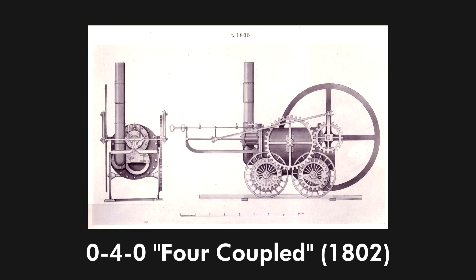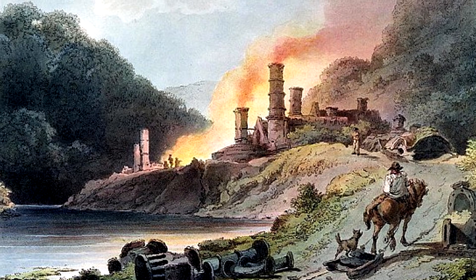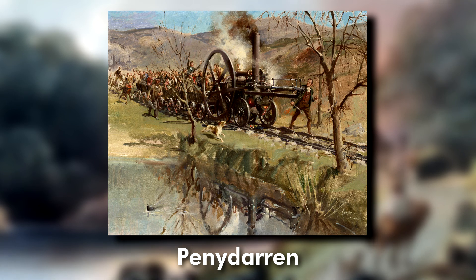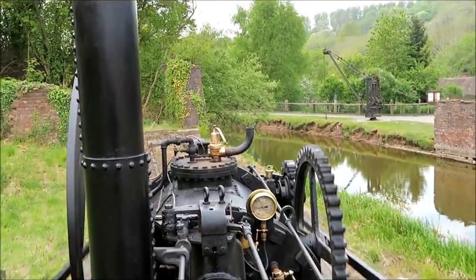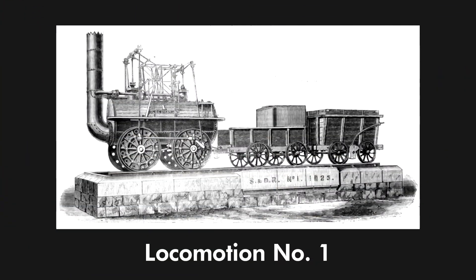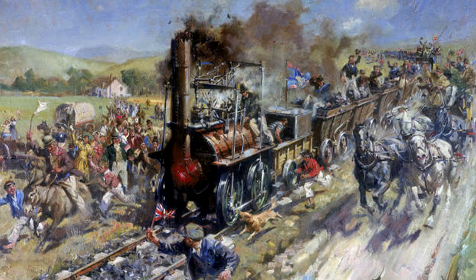The first ever steam locomotive, Richard Trevithick's Colebrookdale, was an 0-4-0 four-coupled type. It was built in 1802 for Colebrookdale Ironworks, and a similar engine, the Penny Darin, was built in 1804 for the Penny Darin Ironworks. These later received the four-coupled designation for having four wheels coupled together. This type would be used in 1825 on George Stevenson's Locomotion No. 1 for the Stockton and Darlington Railway, the world's first public steam railway.